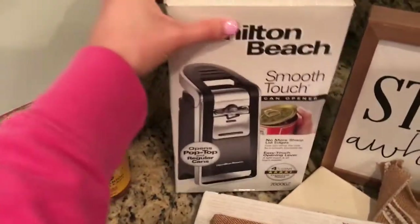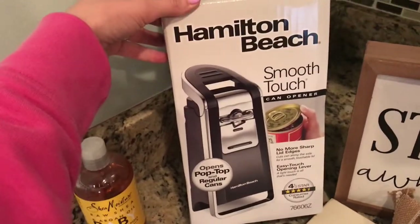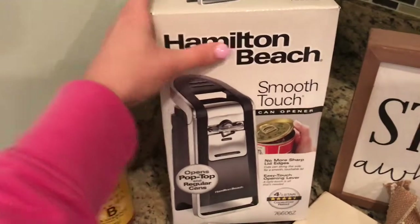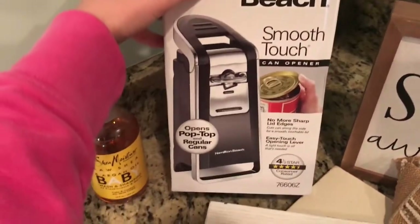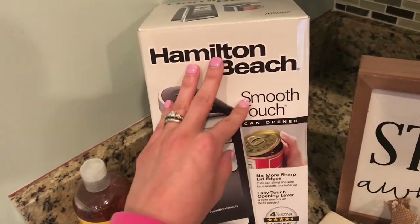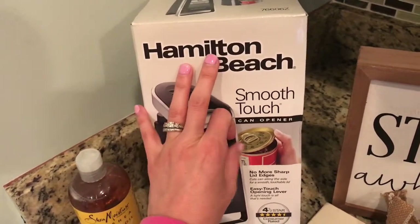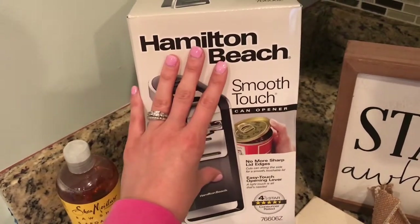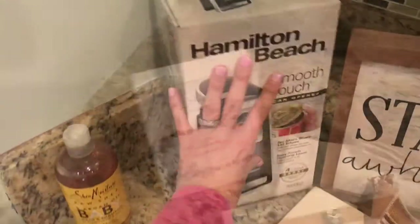And the last thing that I picked up from Walmart is this can opener. When we moved I actually dropped mine on the floor and broke it. It was a little more expensive than I wanted to pay, but it's one of the ones that does it from the lid and it says no more sharp edges. So I'm excited to try this.